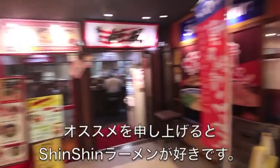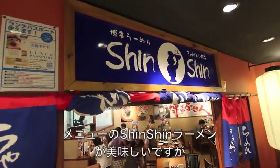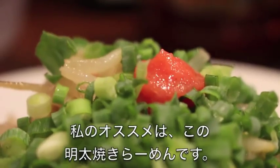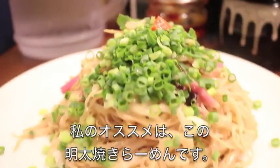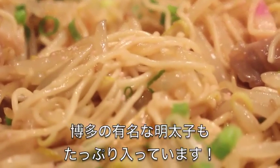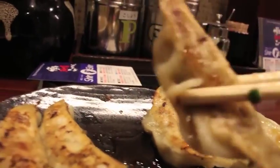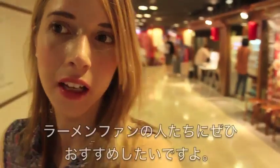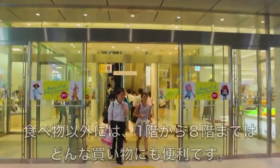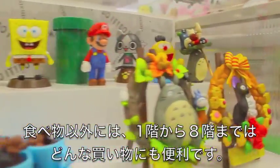In the basement of Hakata Station is Hakata Komichi, a great place to buy all kinds of special Fukuoka souvenirs that you won't find anywhere else. If you're looking for something sweet, why not check out this kiosk that sells sweets made with Fukuoka's famous Amao strawberries. You can take the desserts to go, or eat them at a table nearby.